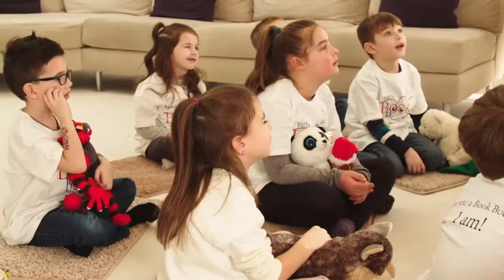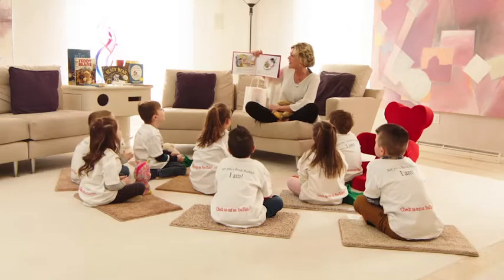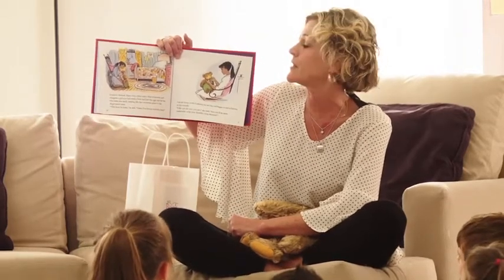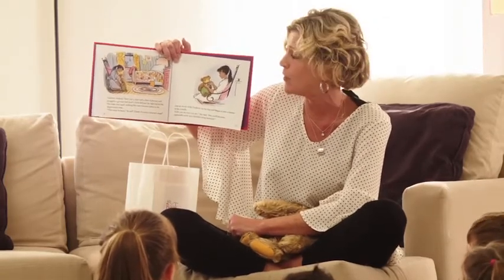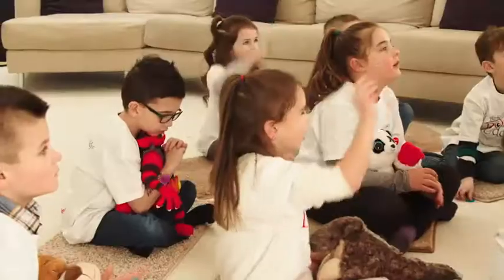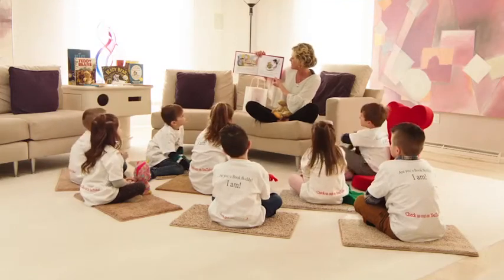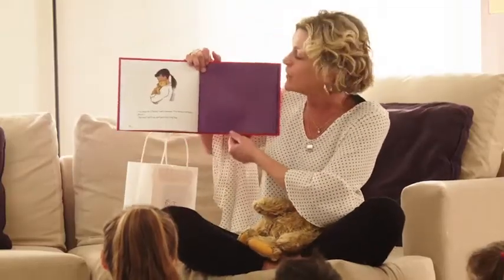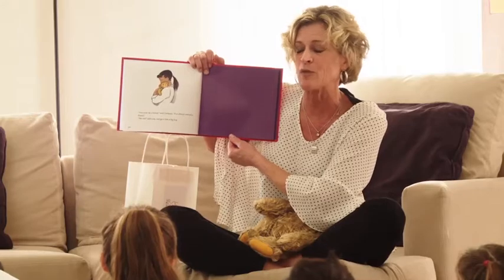She ran all the way up four flights of stairs into her family's apartment and straight to her own room. Corduroy blinked — can you blink? There was a chair and a chest of drawers, and alongside a girl-sized bed stood a little bed just the right size for him. The room was small, nothing like the enormous palace in the department store. 'This must be home,' he said. 'I know I've always wanted a home.' Lisa sat down with Corduroy on her lap and began to sew a button on to his overalls. 'I like you the way you are,' she said, 'but you'll be more comfortable with your shoulder strap fastened.' 'You must be a friend,' said Corduroy. 'I've always wanted a friend.' 'Me too,' said Lisa, and gave him a big hug. Can you hug your stuffy?